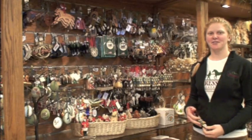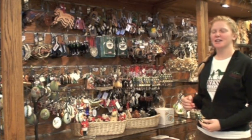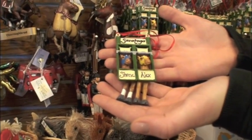Hi, I'm Maddie, and today I'm going to be showing you the top 10 holiday gifts picked by the Impressions staff. To begin, we have our ornaments. Our most popular ornament is the starting gate, which can be personalized.